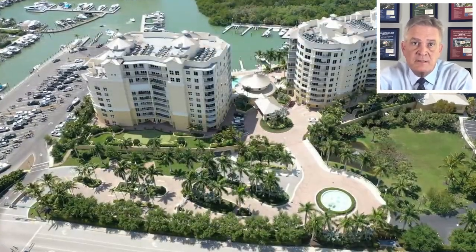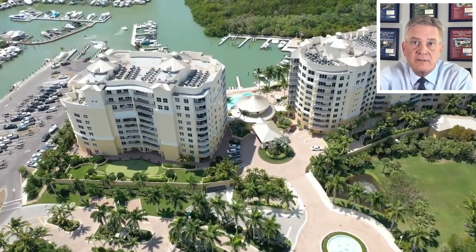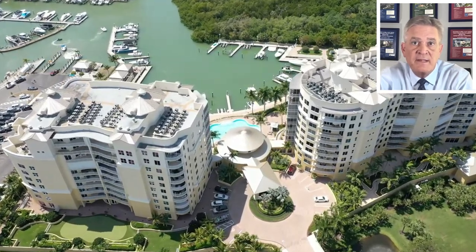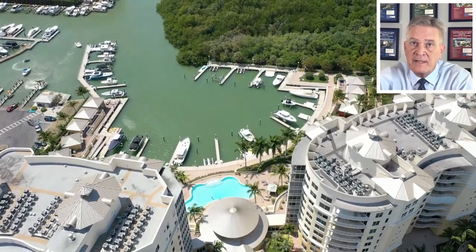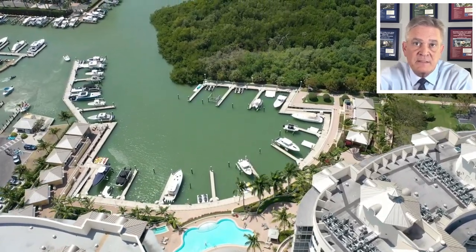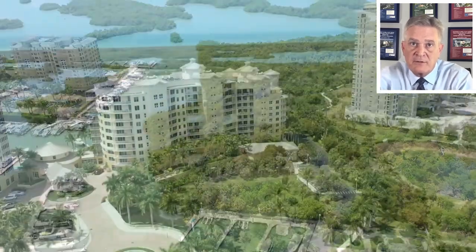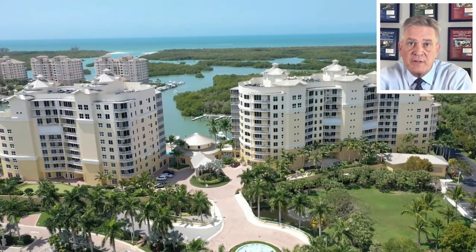Additional amenities include a gazebo bar, cabanas, outdoor cooking grills, rooftop sky lounge, spa and massage fitness center with steam and dry saunas, three guest suites, two catering kitchens, lobby attendants, full concierge service, and a dog run. Under-building garage parking also provides for two spaces for every condo unit in Aqua.